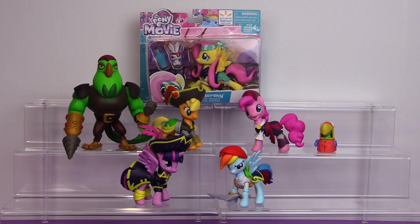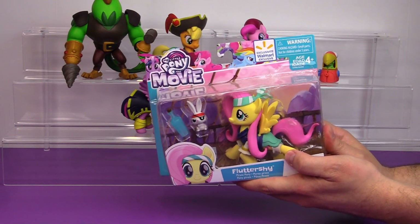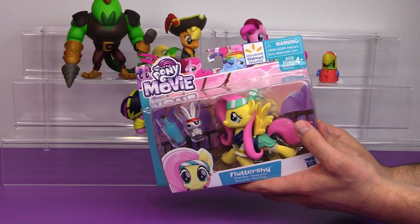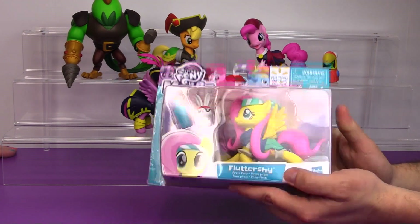I think they look awesome. We haven't seen them yet, but Walmart is also supposed to get the two-pack of Captain Celaeno and Pirate Spike. So Rarity was the only one not to be invited to the pirate party apparently — I guess she didn't want to dress like a pirate.